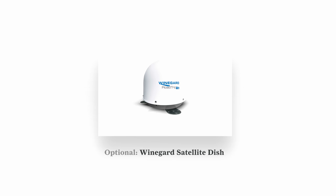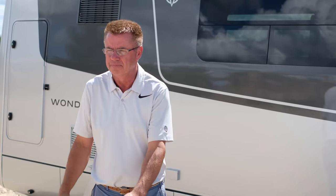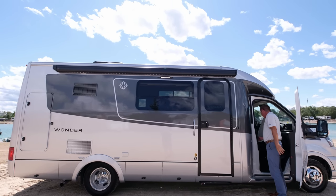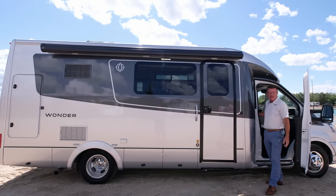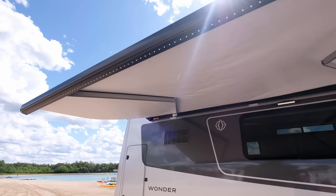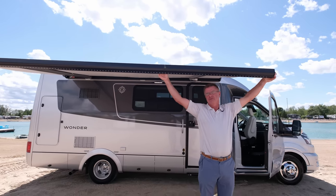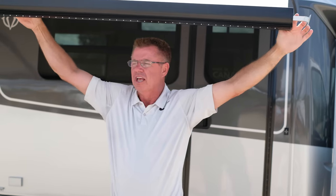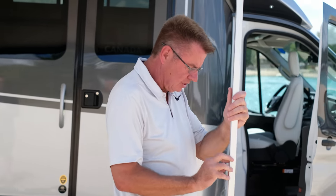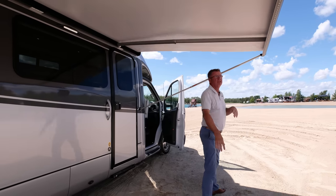A couple of great features on the roof. As we work down, look at this beautiful awning with LED lights — just press the button and the awning comes out, about 7 feet wide and just over 12 feet in length. The legs are already built in. Option one: tent peg it down. Option two: lock the legs into the motorhome — lock it in on both sides — for a nice big awning on a breezy day.